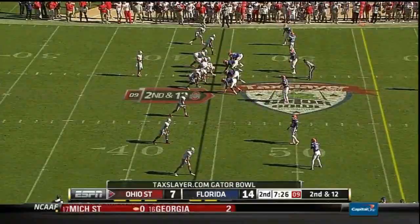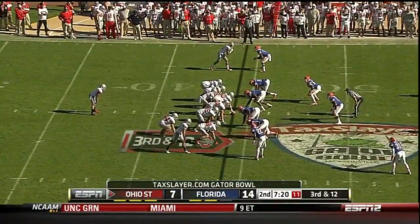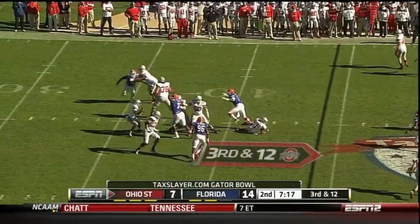Four-man rush. Jordan Hall gave up on the route - thought it might be going to somebody else. Third and long now. Miller - they got him this time.